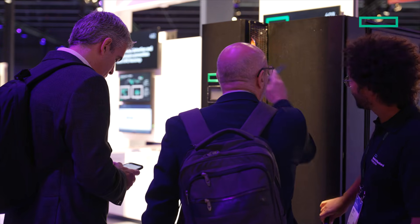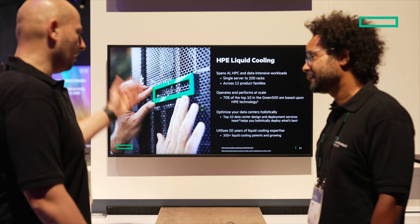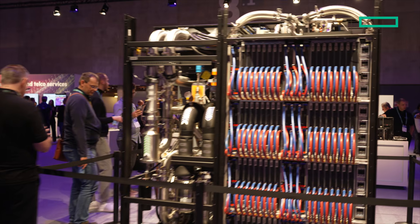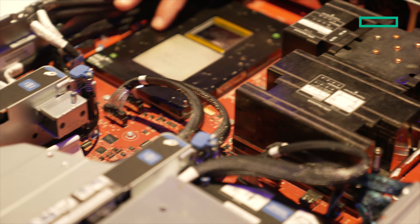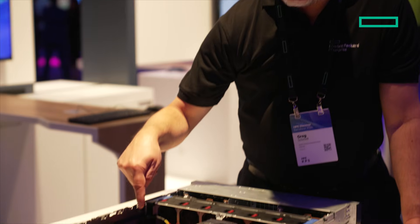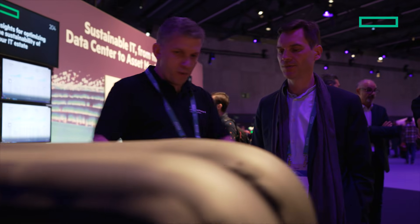At the Computing Technologies Enabling AI stop, explore how HPE cooling solutions optimise AI performance. Learn how advancements in HPE ProLiant compute technology are driving faster AI applications while cutting energy costs and minimising environmental impact.